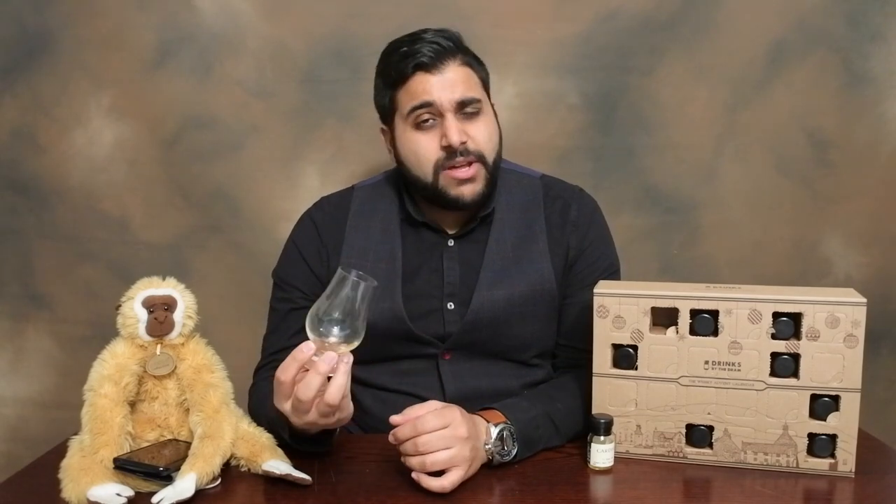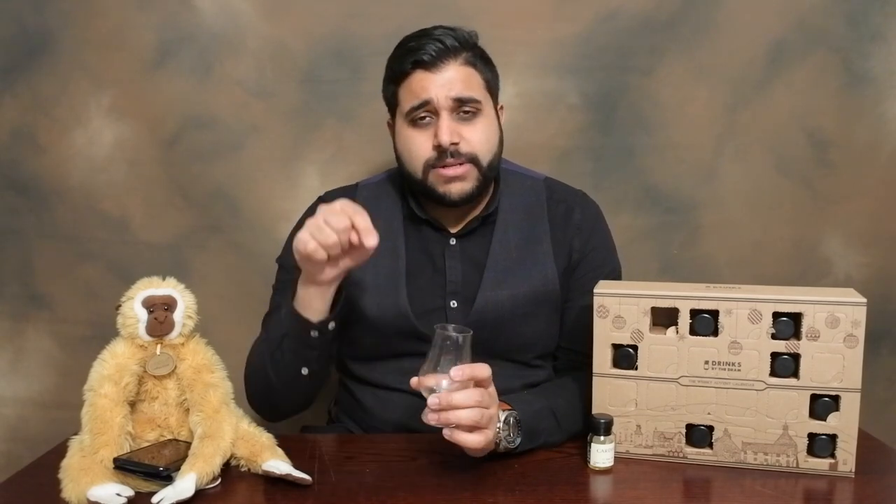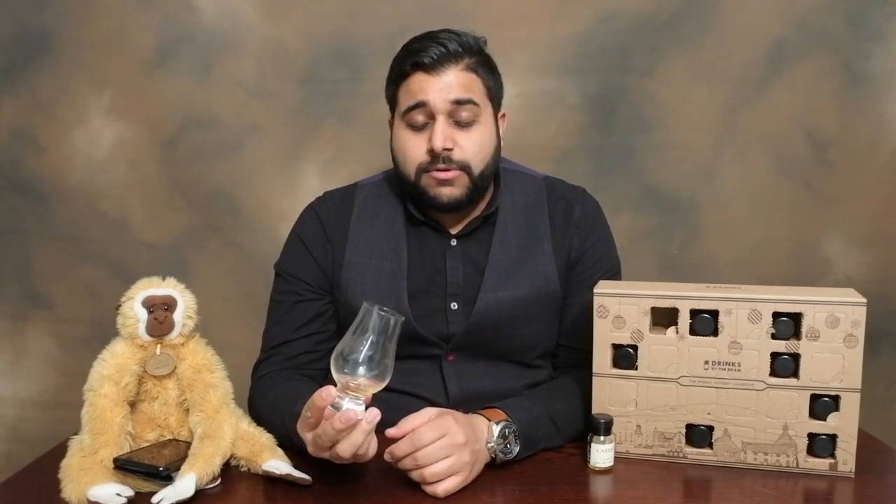The Cardhu 12 is not a bad whisky, but it's not the most complex in terms of what I like. Let me know your thoughts on the Cardhu 12 down in the comment section — do you like it? When I get around to doing the full review I'll have a bit more time with this whisky to see how it fairs out. This has been Day Number 8 — drop a like if you enjoyed, subscribe if you're new, check out the other videos, and I'll catch you all for the next video. Thank you.